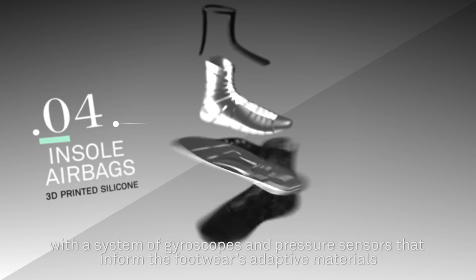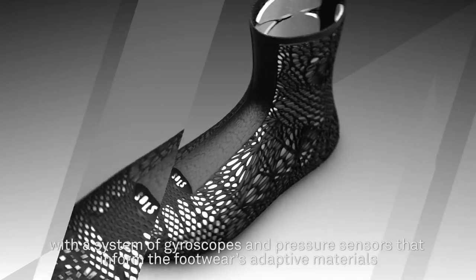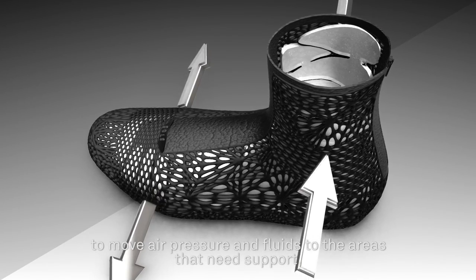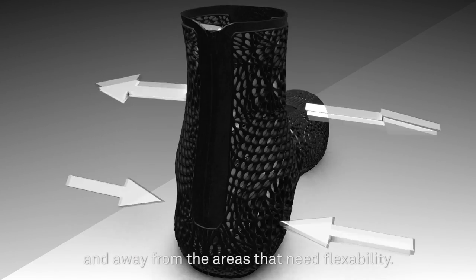A system of gyroscopes and pressure sensors will inform the footwear's adaptive materials to move air pressure or fluids to the areas that need support and away from the areas that need flexibility.